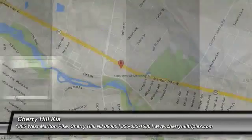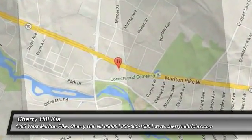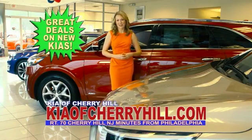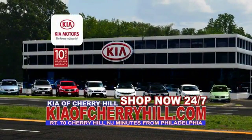Drive away with a great deal on this vehicle. Call or stop in today. See great deals on nearly 500 new Kias at KiaofCherryHill.com. Shop now 24/7 at KiaofCherryHill.com.